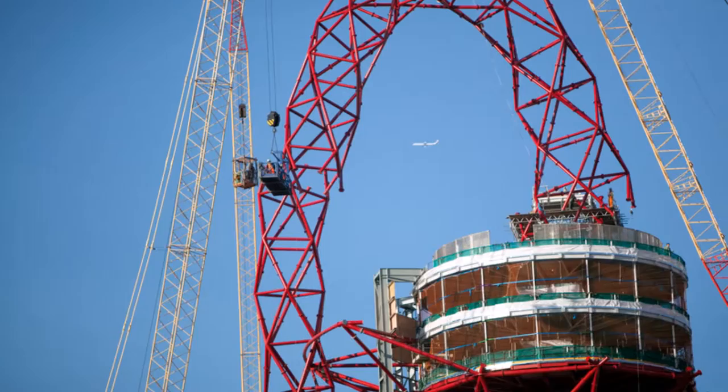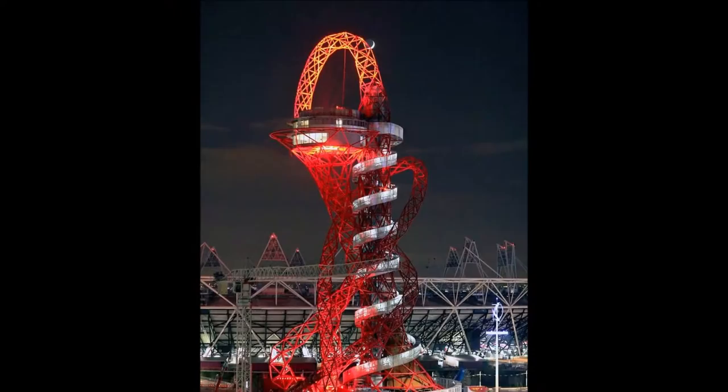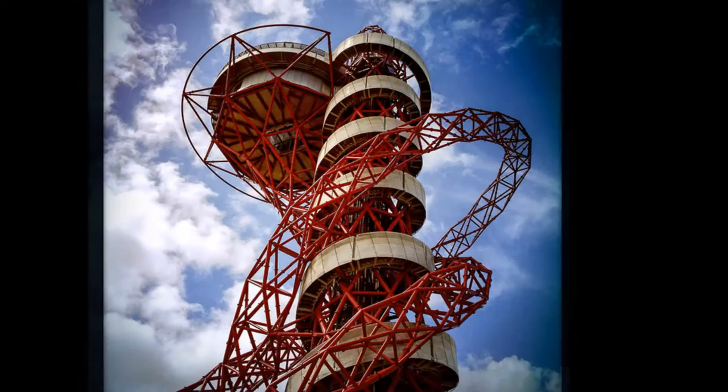The ArcelorMittal Orbit toboggan is made up of 30 sections and has a total of 12 major curves. The price of a ticket is 15 pounds — 10 pounds to enter the tower and another 5 pounds for the ride — and it is open from 10 am to 6 pm every day.